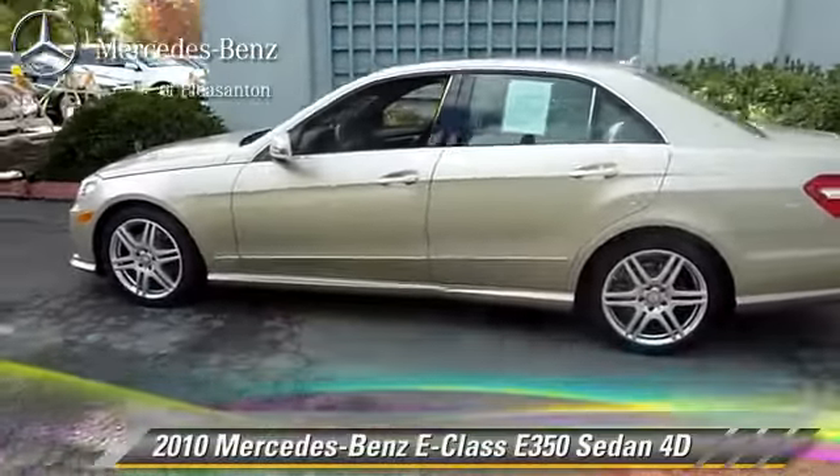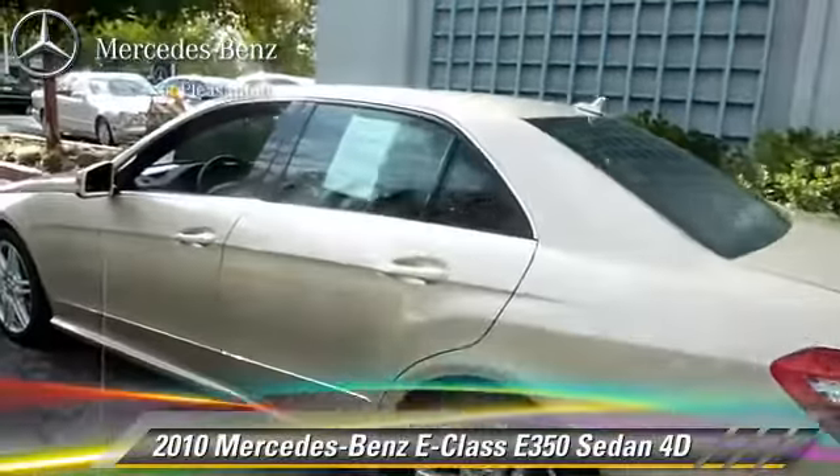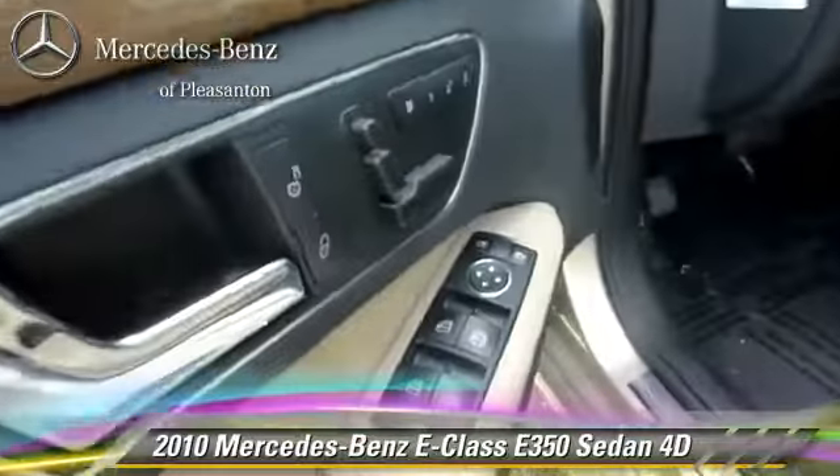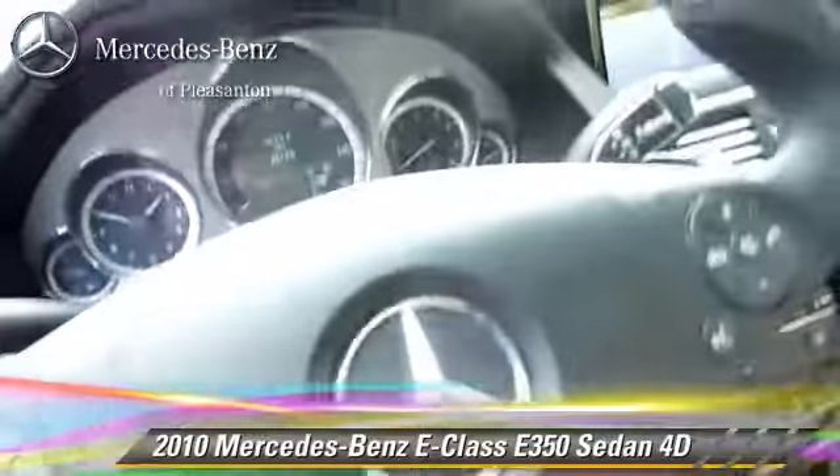The 2010 Mercedes E350, powered by a 3.5-liter V6 engine, with a 7-speed automatic transmission with overdrive. This rear-wheel-drive sedan, with fewer than 40,000 miles on the odometer, gets up to 21 miles per gallon.